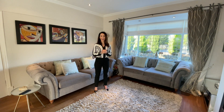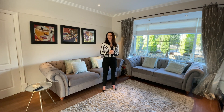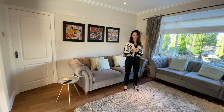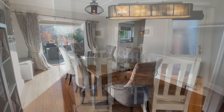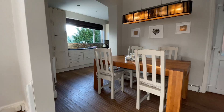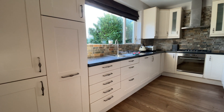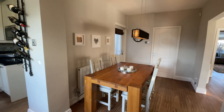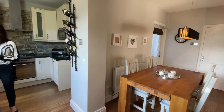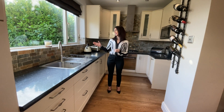In addition to a detached garage and large driveway, this property benefits from contemporary open plan living. This modern fitted kitchen benefits from a utility and views out over the south-facing garden.